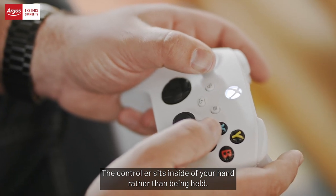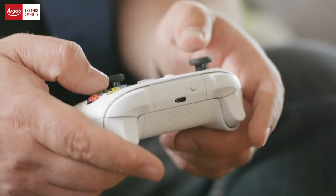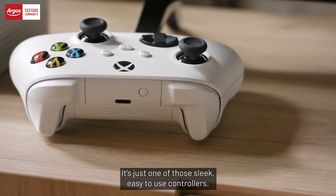The controller sits inside your hand rather than being held. It's very tactile — just one of those sleek, easy-to-use controllers.